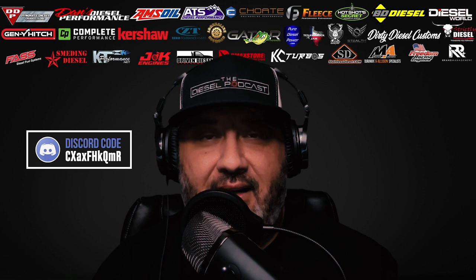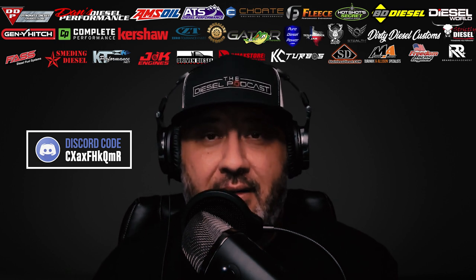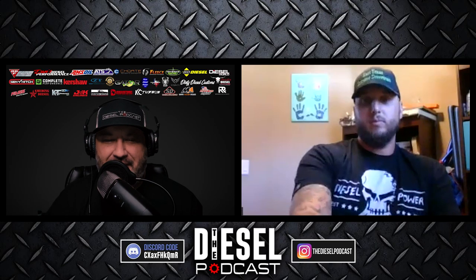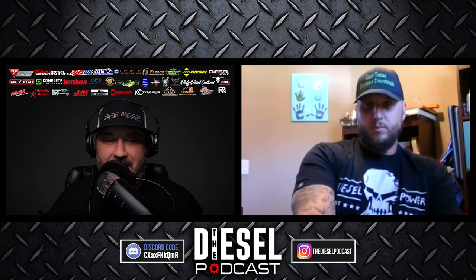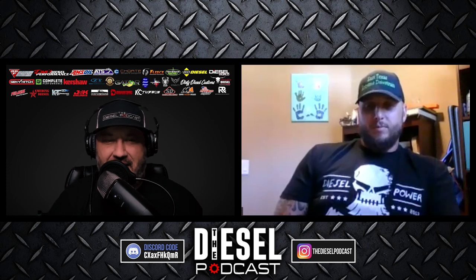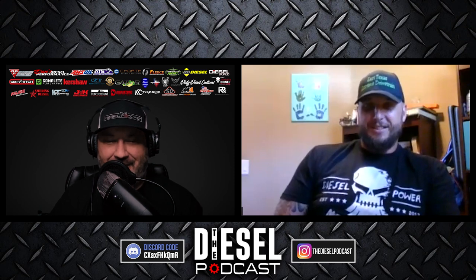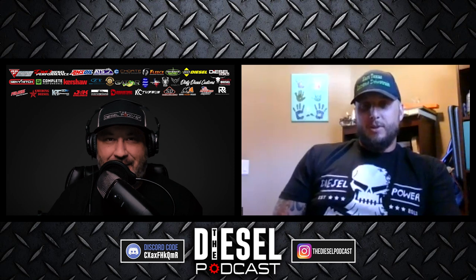Let's get to today's podcast with Eric, chatting about drivelines, failures, and common things he sees in the shop and ways we can avoid them. Eric, welcome to the Diesel Podcast. I really appreciate you reaching out to us on Instagram with some information. I was looking at your Instagram page and this light bulb went off — you work on drivelines, work at a four-by-four shop, you own this business, and I haven't really covered it that much.